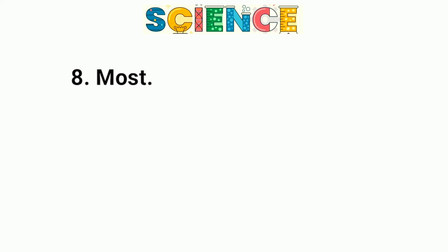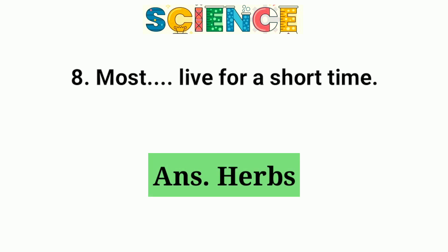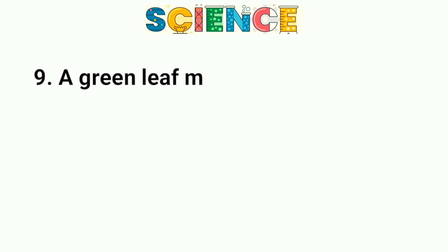Question number 8. Most herbs live for a short time.